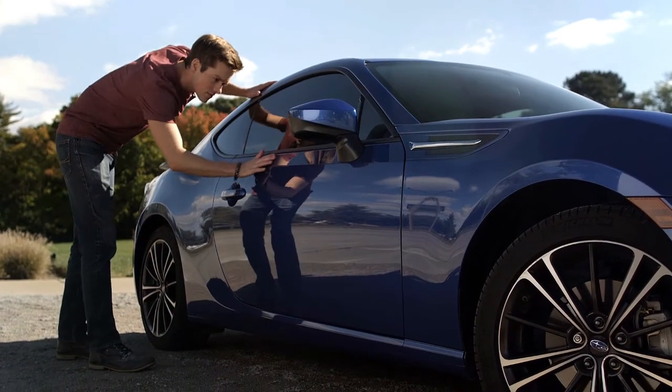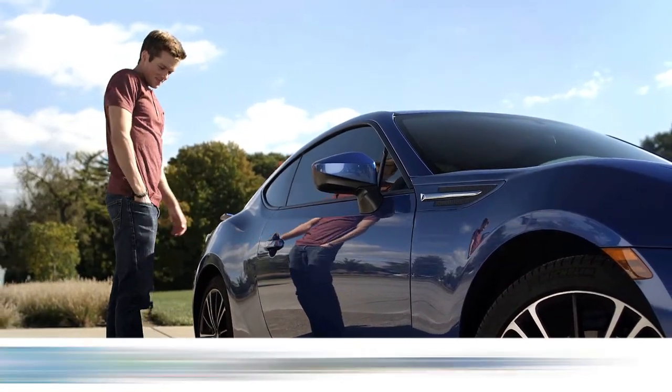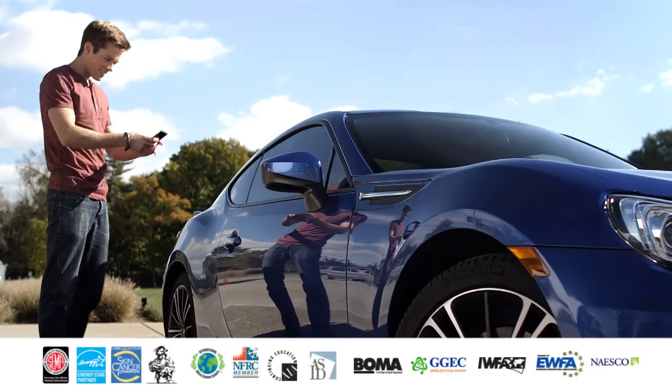Our world-renowned window films appeal to consumers for their quality and performance and are recognized by professional industry associations.